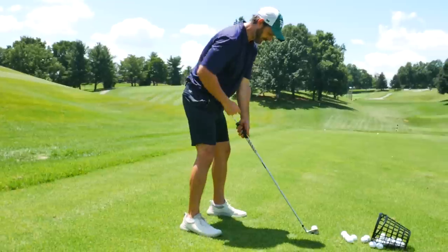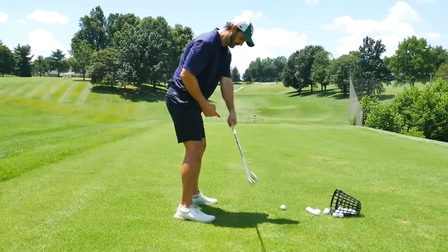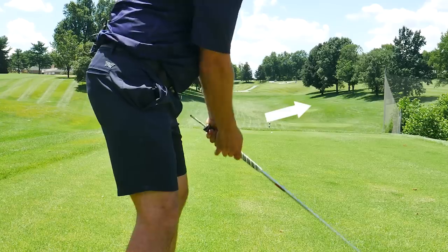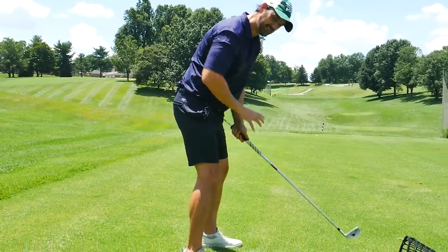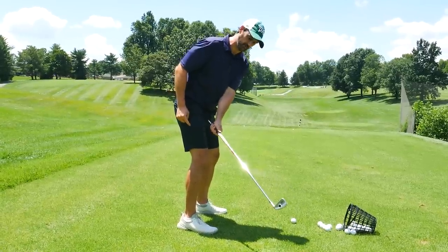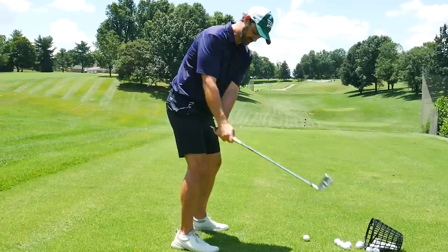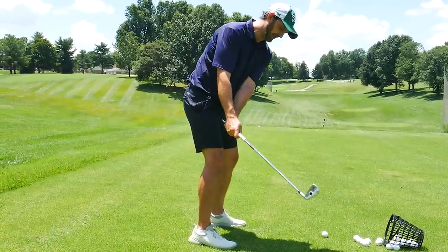I like using a pencil because it gives you a bit more of an observational visual as you're going through. You put it in the end of the club, and on the takeaway, if you have a tendency to use the hands too much, it's really going to show you where that pencil is pointing. We want it to be pointing at us on the takeaway — not too much this way or that way. Let's try to get it pointing to the trail thigh as we get to about here.